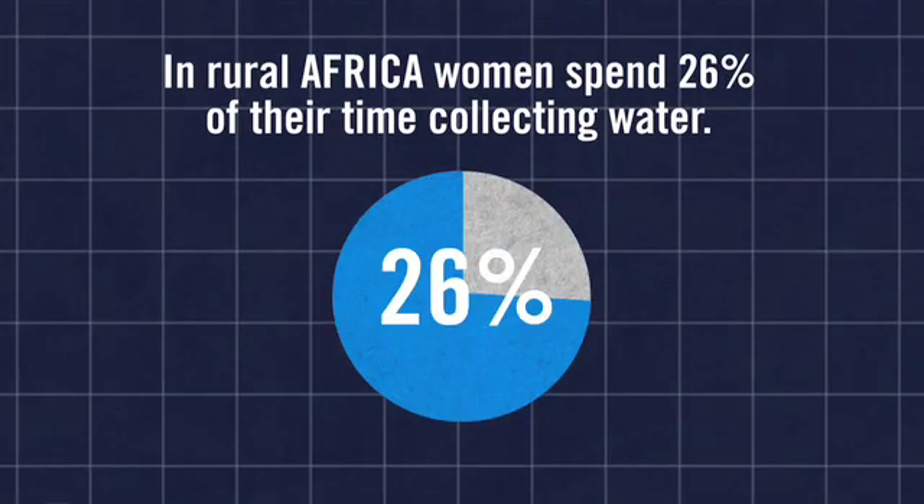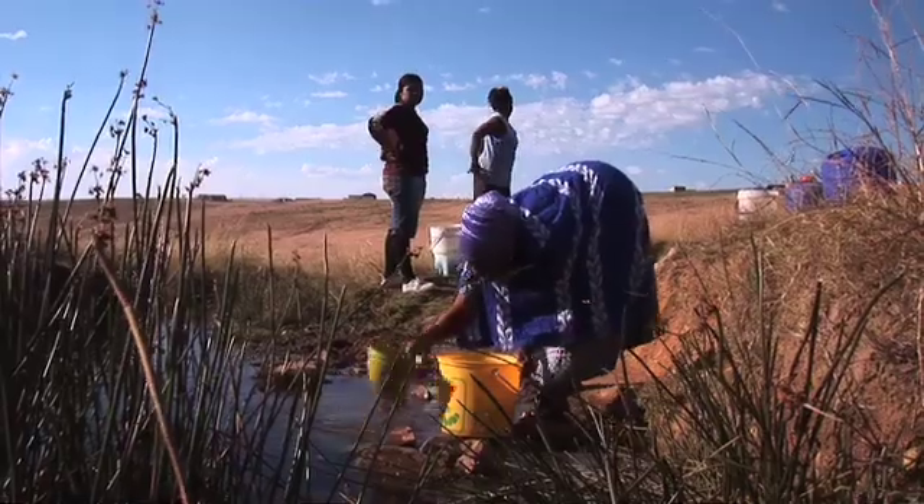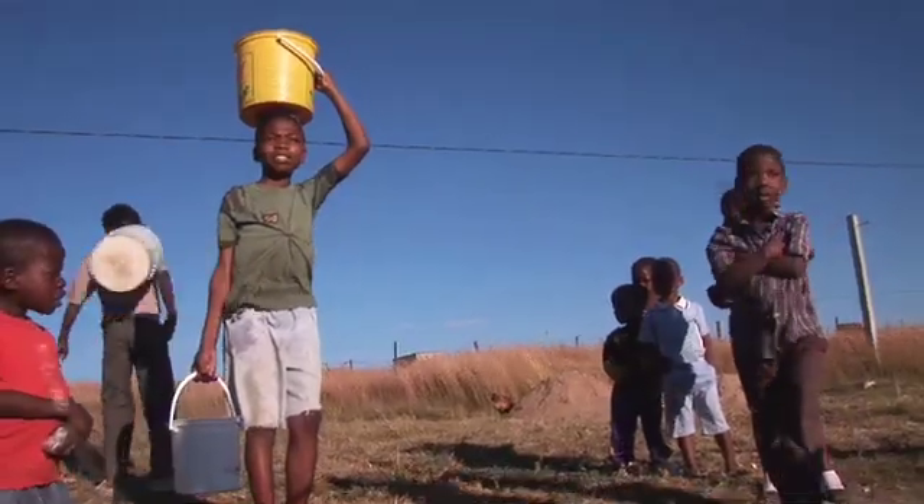It's a tradition and a cultural issue, really, that women are left with the task to collect water and provide water for the home. That automatically drags in the children — the children also play a part there as well.